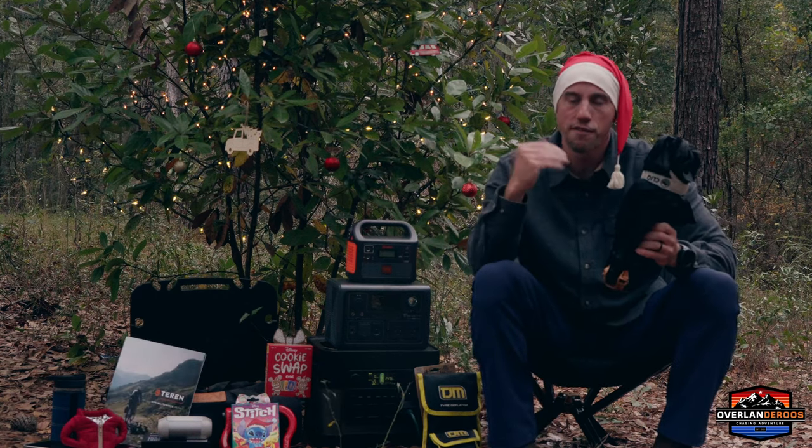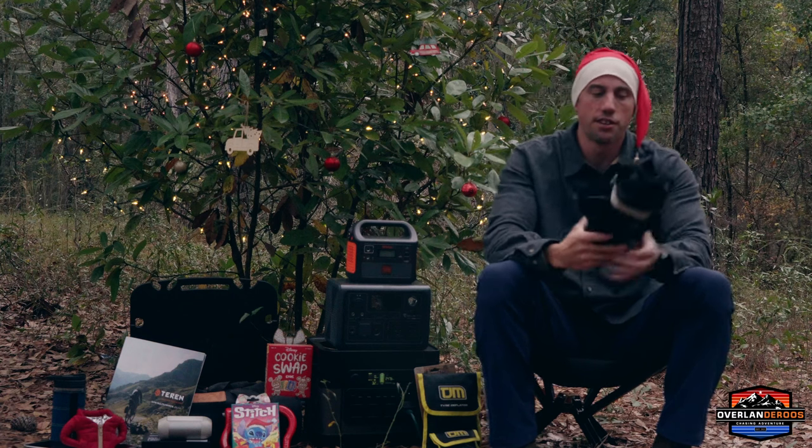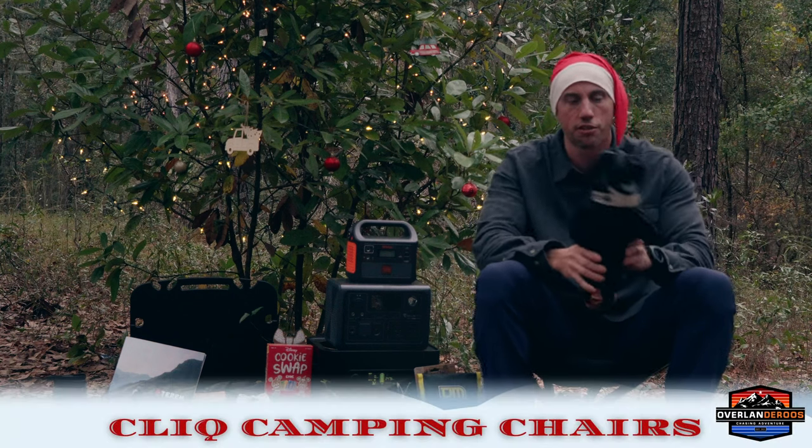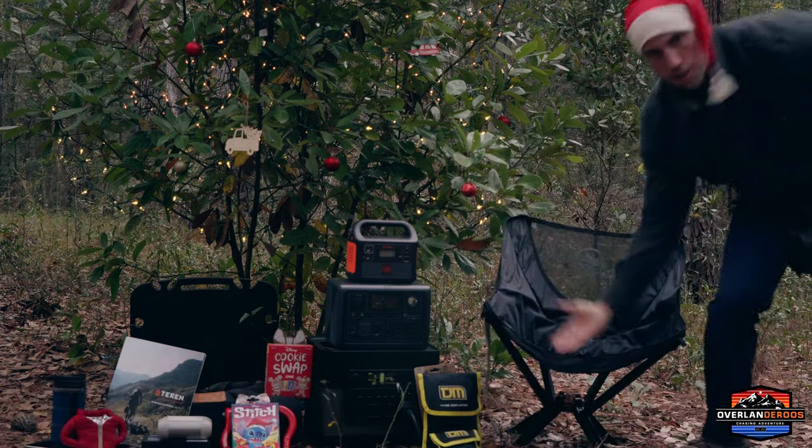Our final gift idea is one we know makes a fantastic gift because it's a gift we received last year for Christmas — it's these quick chairs. They're excellent camping chairs, super packable, super portable and light. They go from compact to fully set up in seconds.